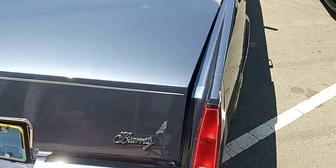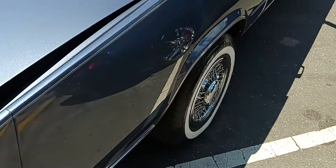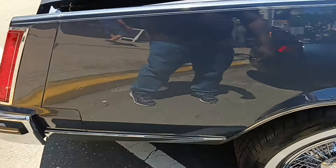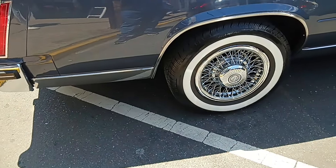No cloudiness on the lenses. The orange is still on the tail lamp — that's sweet. It should have a power pull-down, but I'm not sure. It's got a wreath on the trunk lid.